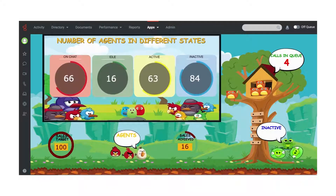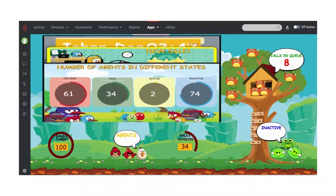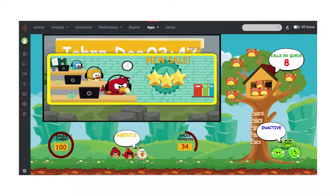iVision Plus by Novellvox is an advanced monitoring platform designed specifically for Genesys contact centers that drives agents' engagement and motivation through a visually impressive display. Here's an example of an iVision Plus wallboard that embeds within the Genesys workspace.